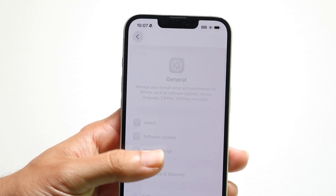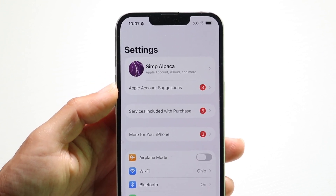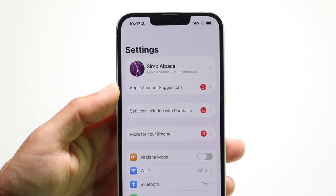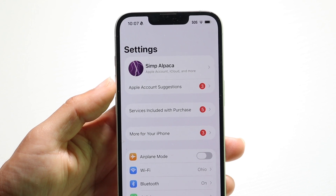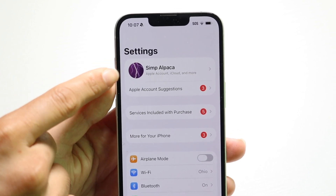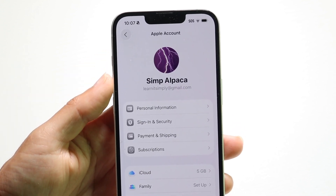Now, your iCloud storage — there are ways to buy more storage that way. If you want to buy more storage on your iCloud, this is a much easier process. What you want to do is make your way back into your Settings application and make your way over to the iCloud section.